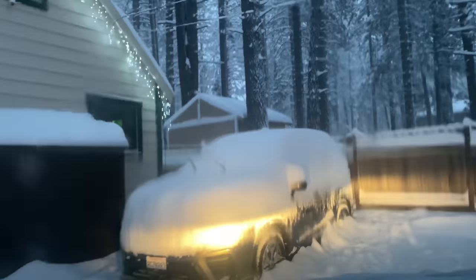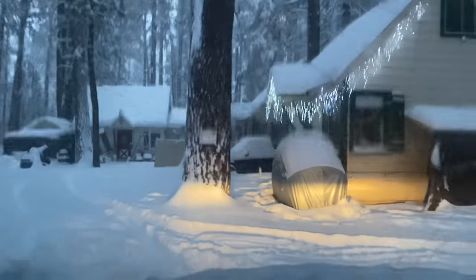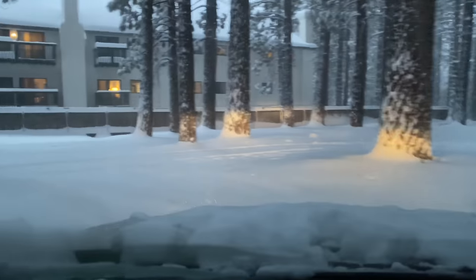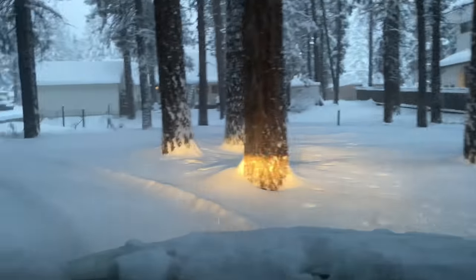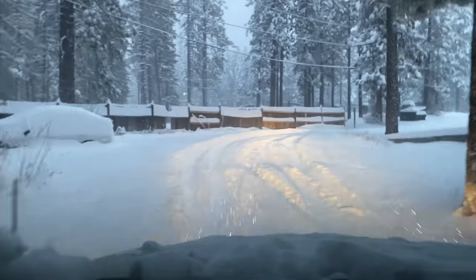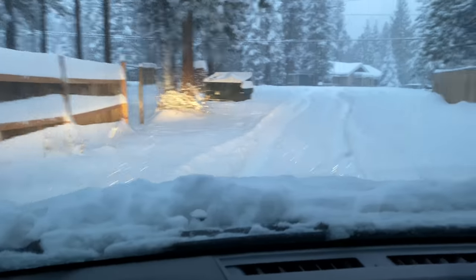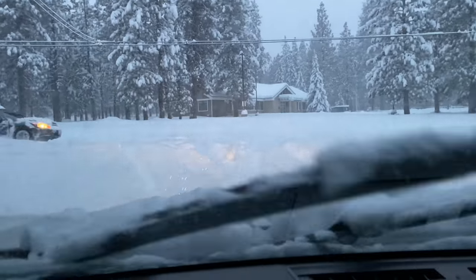No chains, guys. I'm not bragging, I'm just saying we're doing this without any chains. When we get up here in the main part of the driveway, look at how deep the snow is — you'll see parts that are at least two feet. Look on the left here, that is absolutely ridiculous. I am loving it.